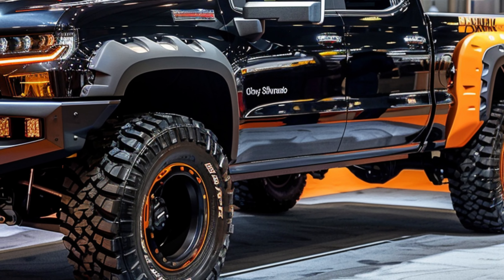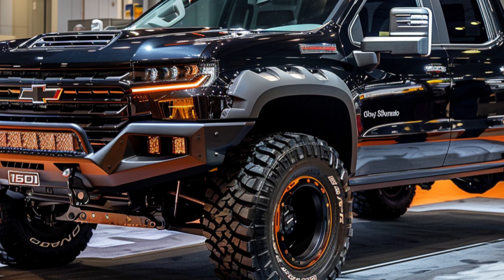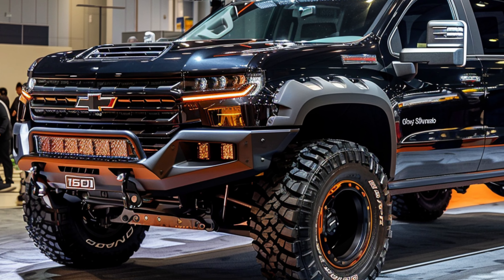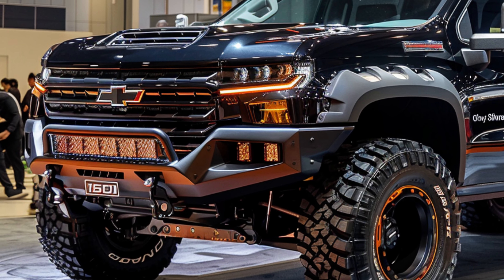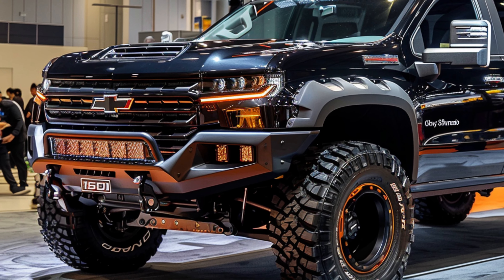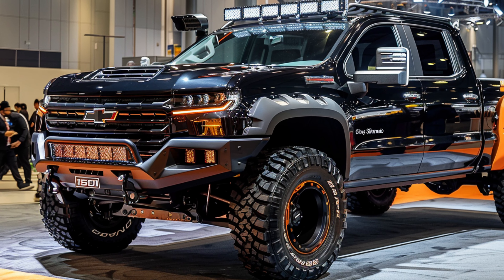Despite its rugged appearance, the Silverado 1500 boasts impressive aerodynamics. Every curve and angle is meticulously sculpted to enhance efficiency and performance, ensuring a smooth ride and improved fuel economy, no matter the terrain.